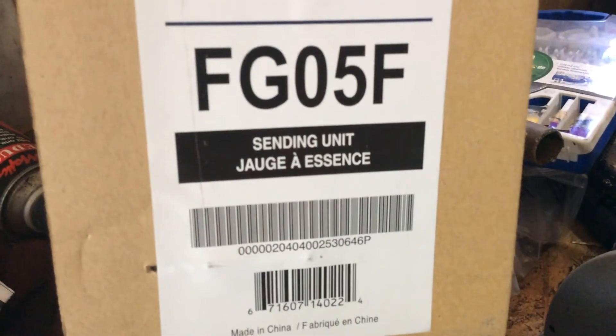For all you automotive buffs out there, you know what this means. I got a new sending unit for my truck because I was at the tire place when I got two brand new Wrangler tires for it.